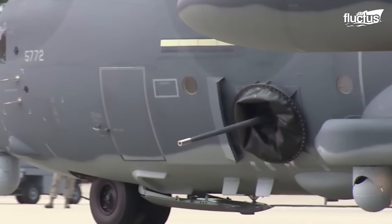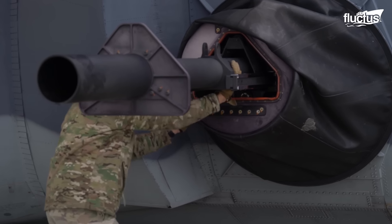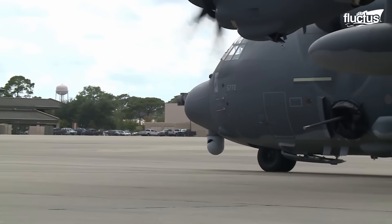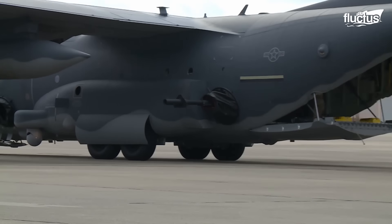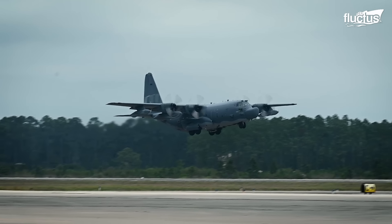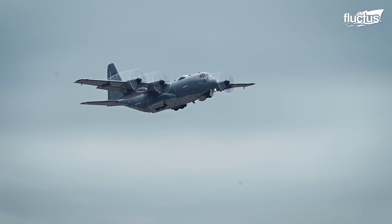This is the largest and most heavily armed gunship in the world, the Lockheed AC-130. A heavily modified version of the C-130 Hercules transport aircraft, there's hardly a single part of the plane's 100 feet of fuselage that doesn't feature a weapon of some sort.